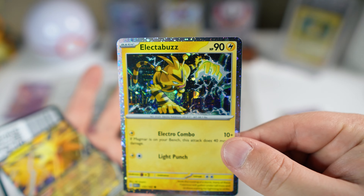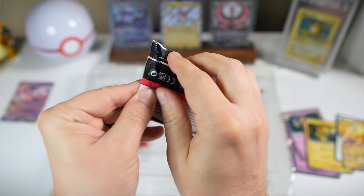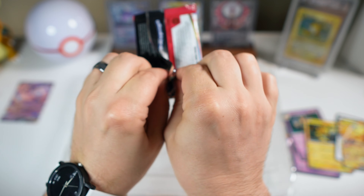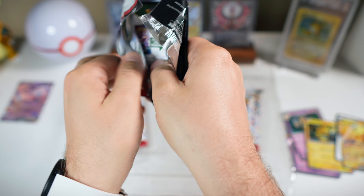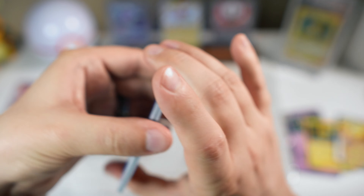I do love this Electabuzz promo — get a load of that, such a cool one. Let me know guys if you've been able to find these 151 bundles at Costco. I heard about them several weeks ago, so I was surprised it took this long for them to show up at my Costco, but that's okay.